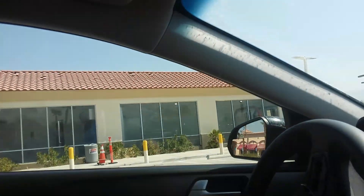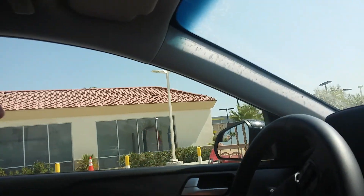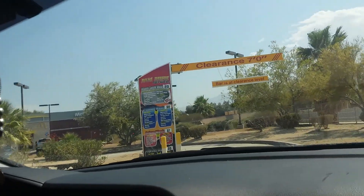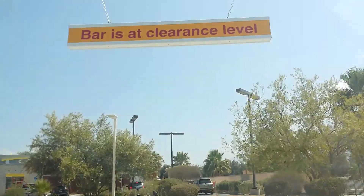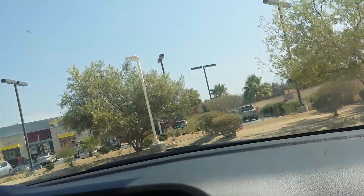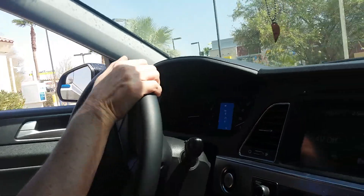Looks like a two, three-brush system. What the? $15 for the top wash? This is going to be a little bit unusual because I've never seen a car wash system like this.